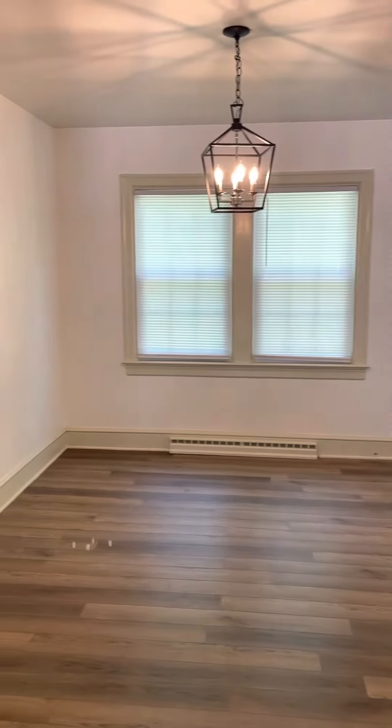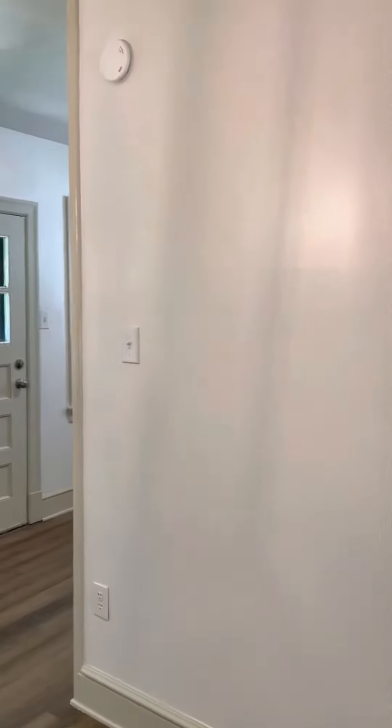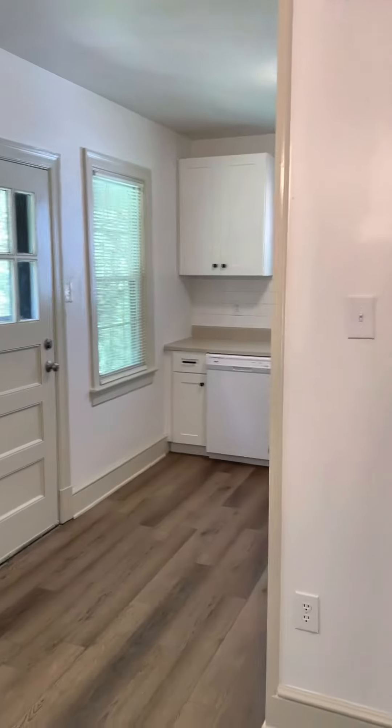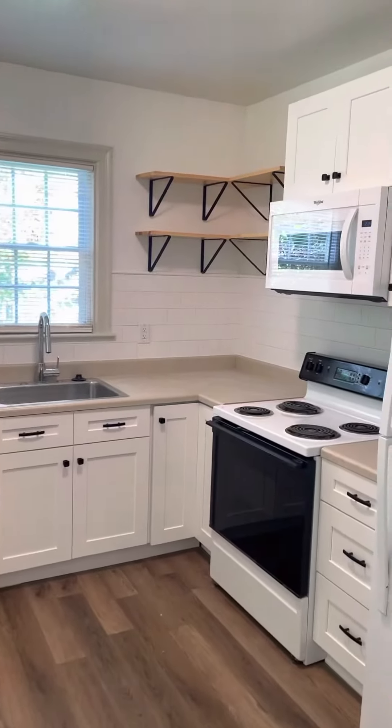Alright guys, final video on our rental property transformation — this one is done. Showed you in some other videos where we changed this wall out, complete gut remodel of the kitchen, huge difference from what it was before.